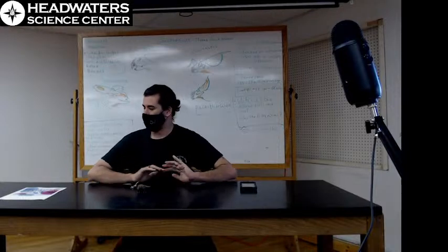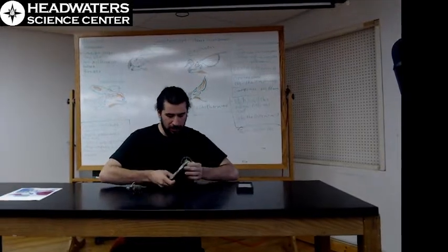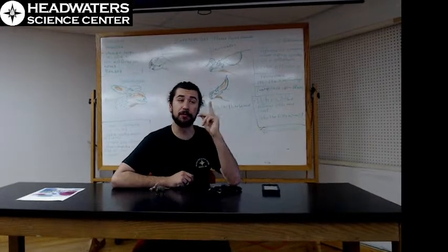How's it going, everybody? A little bit of a bare table compared to the last few times. I'm going to take this off since nobody's right up next to me. So today on the Headwaters Science Center livestream, we are going to be going over a very specific group of dinosaurs.